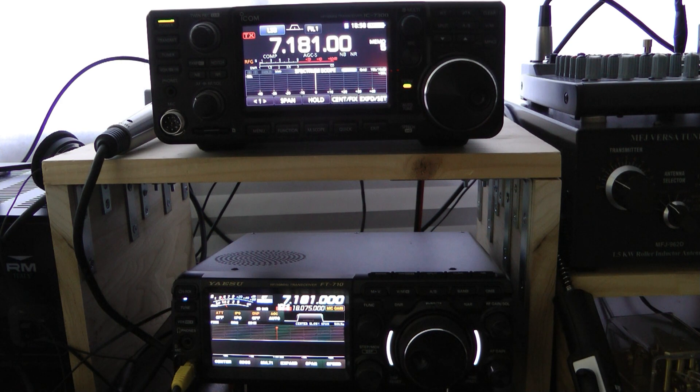I do believe the FT-710 is quieter — it has a lower noise floor than the 7300. Let's listen in to CQ SO here on 7181. Both receivers are adjusted as best I could to the same audio quality. I used the RF gain to get rid of noise on both of them to the best of my ability.